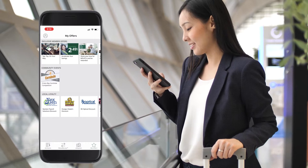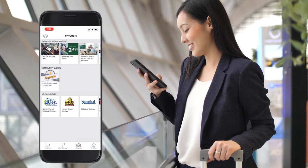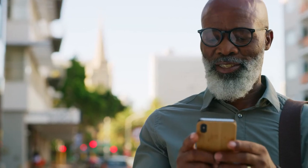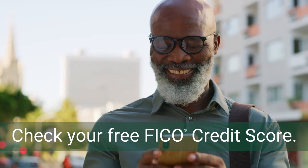In the My Offers section of the app, you'll learn about exclusive member offers and the local loyalty discounts you can receive just for being an MSUFCU member. There is so much you can do in the MSUFCU mobile app, including opening a certificate, applying for a mortgage, or checking your free FICO credit score.